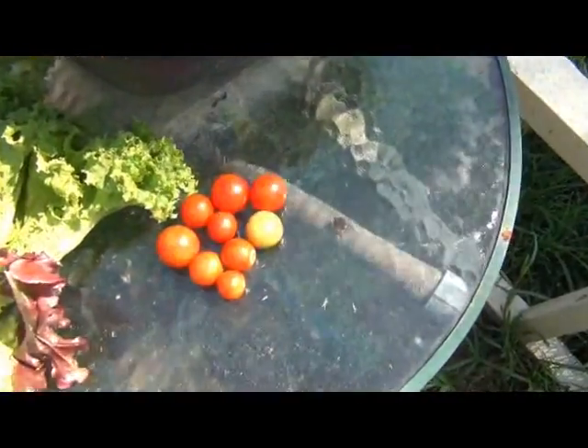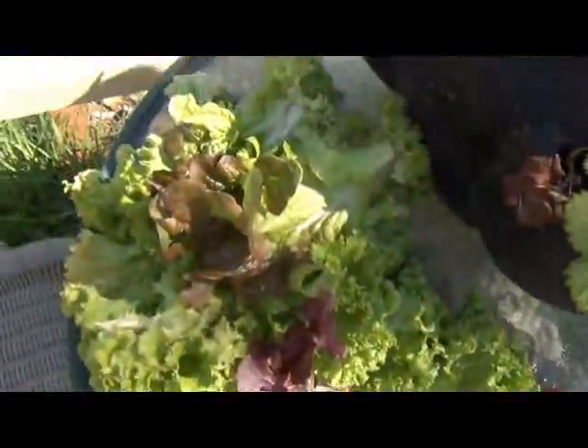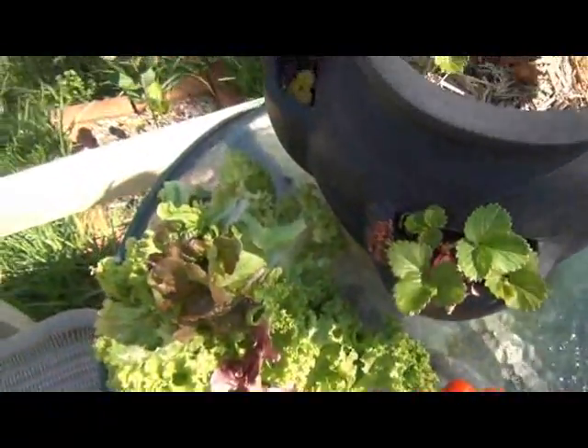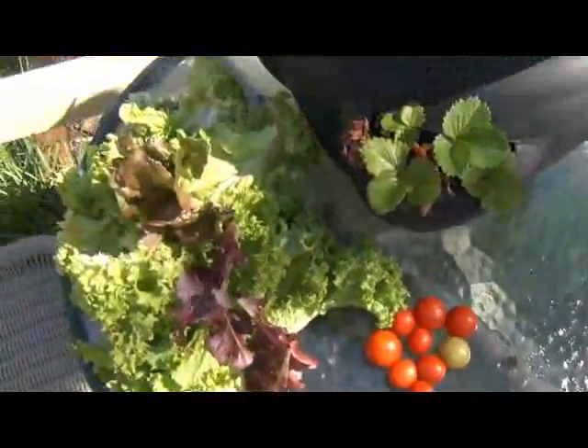G'day guys, it's John from theproductivegarden.com and I'm here with another update from the balcony. It's been another week and I've harvested a bit, so let's have a look at what I've just harvested. There are some cherry tomatoes and a whole heap of lettuce. I'll use this lettuce in a salad tonight — it's not bad lettuce and I'm just glad to be getting lettuce off it now.